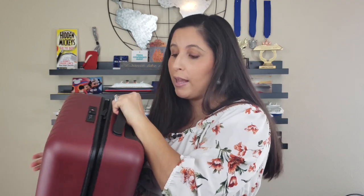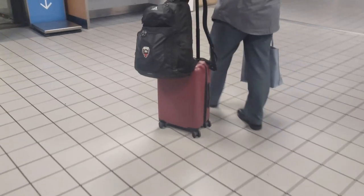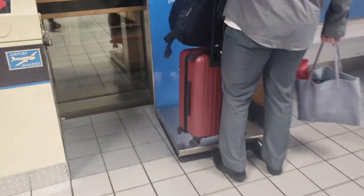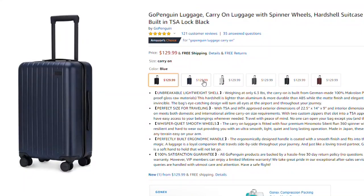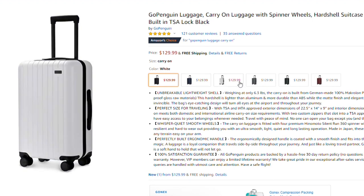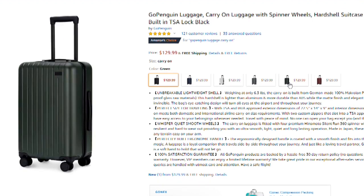This color is actually what Go Penguin calls red — in person I think it's more of a maroon — but they offer quite a few different colors online to choose from: black, blue, gray, green, and white. So there's a lot of variety for different colors.